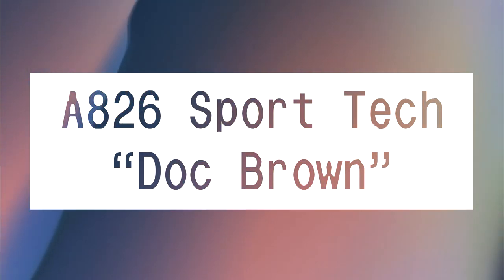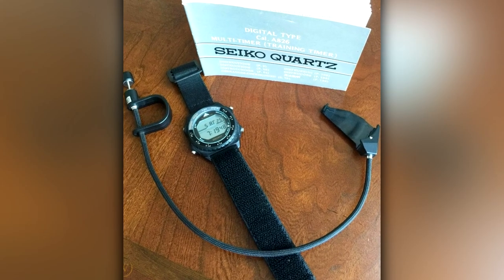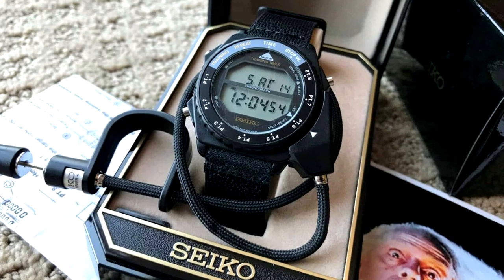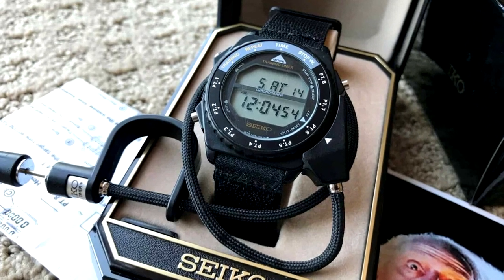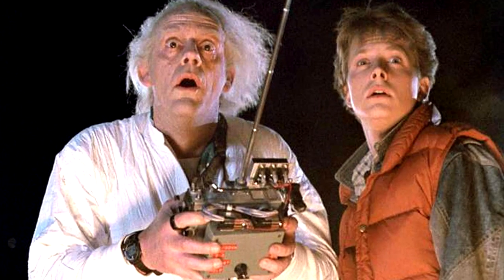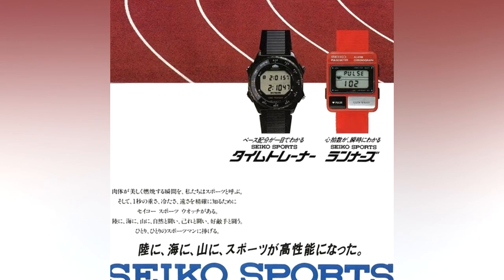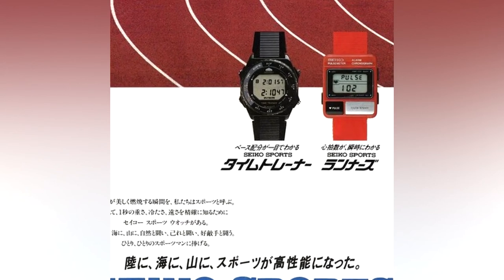A826 Sport Tech — Doc Brown. This voice recorder watch came with a detachable cord, so you didn't even have to reach down to start surreptitiously recording via tinny microphone. It features in Back to the Future, along with some other Seiko devices. The Ghostbusters and Marine watches are also part of the same series.